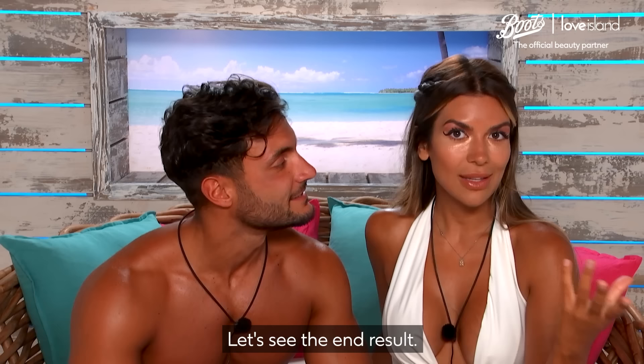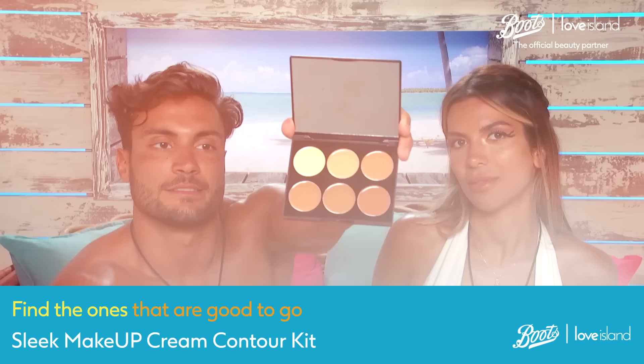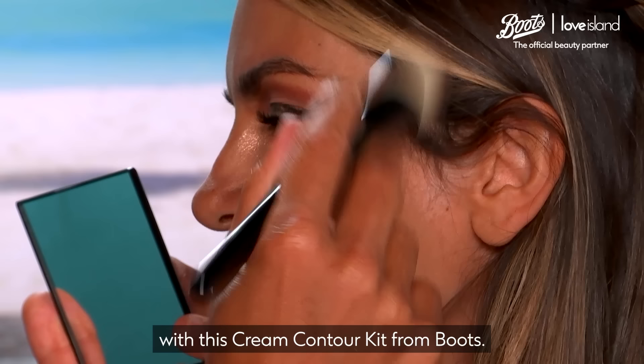Let's see the end result. I have faith and trust in Davide. So yeah — Sleek makeup, cream contour kit. I'm going to do some contour now with this cream contour kit from Boots.